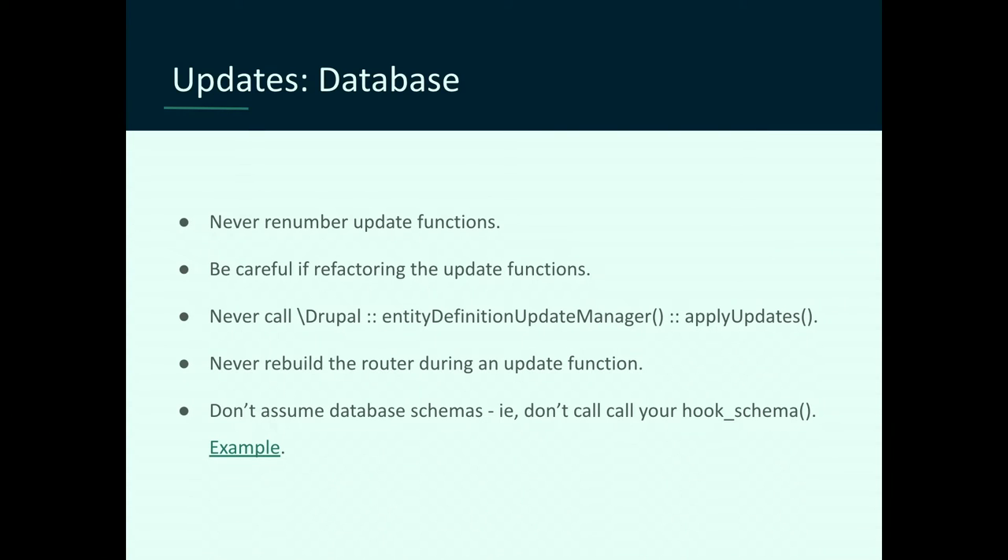Another point: if you're creating a new field in Drupal using the entity definition update manager, never call applyUpdates() within your update function. That would apply updates not just for your stuff, but for everything. It's just knowing those APIs and how they work.